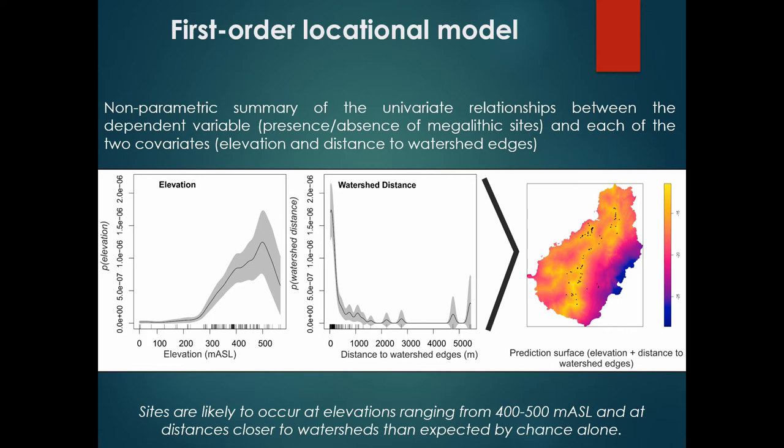The graph shows megalith site intensity as a function of both covariates. The most important conclusion is that sites in Montepenide are more likely to occur at elevations ranging from 400–500 meters above sea level, and at distances really close to watershed edges, than expected by chance alone. In the last part of this stage we built a first-order logistic model using both covariates to produce a prediction surface, which is a classical approach in predictive modeling. We used this in a second stage to study the clustering trend of the sites.